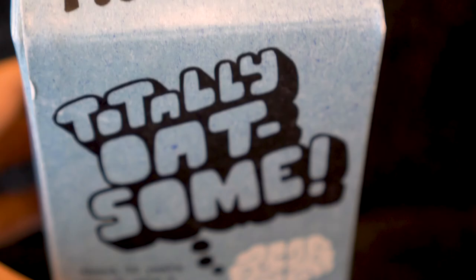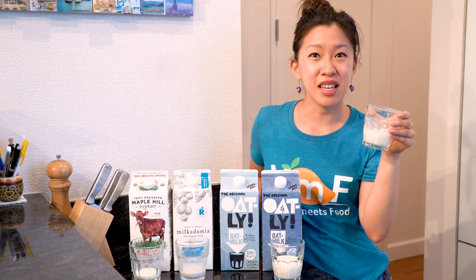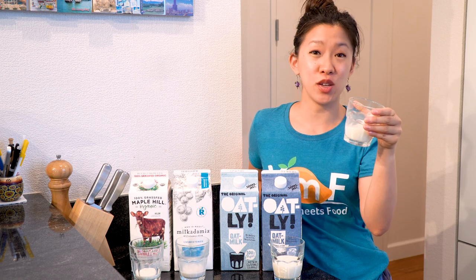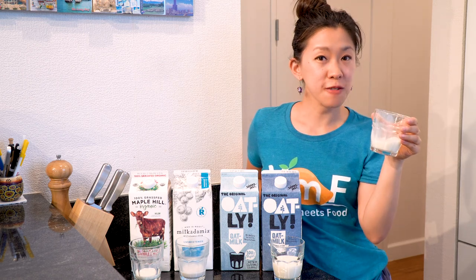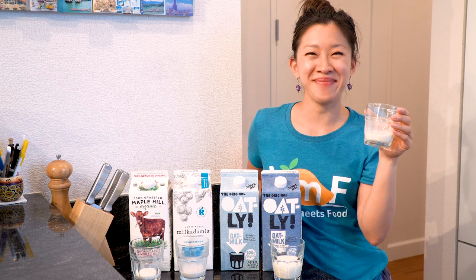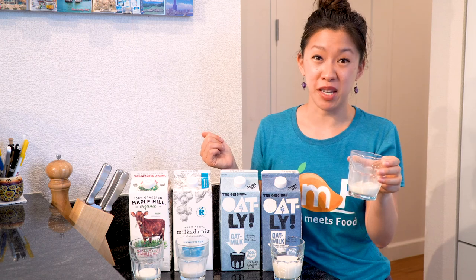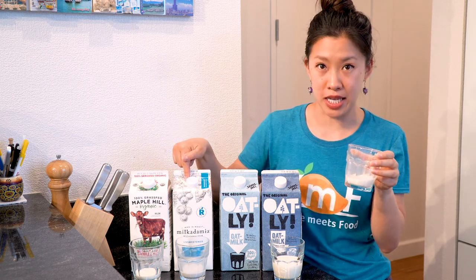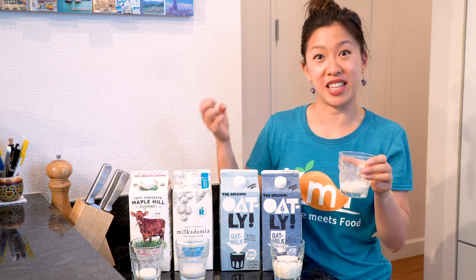Moving on to the regular Oatly. This smells sweet. This is the sweetest of the three we've tried so far. It's very, very creamy — not as thick as the Milkadamia macadamia nut milk, but still very creamy and luscious on the tongue.